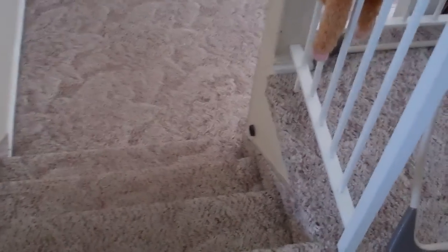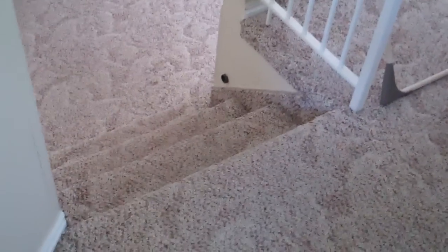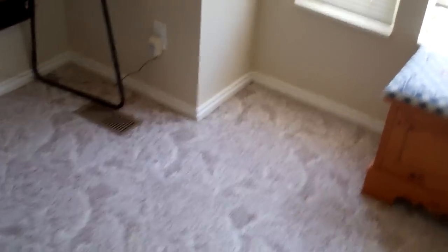It stops at stairs — it can tell when it's on stairs so it won't roll down. I find that the suction on the Ryobi is actually very good. It pulls up most debris off the floor and covers the whole floor plan.